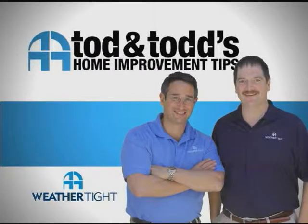Here's another home improvement tip from Todd and Todd. How do you know when it's time to replace your windows?